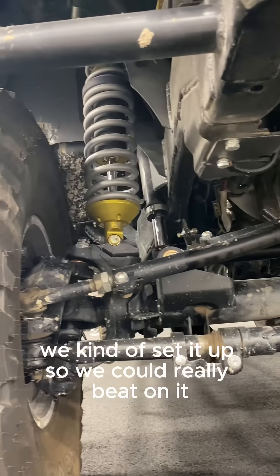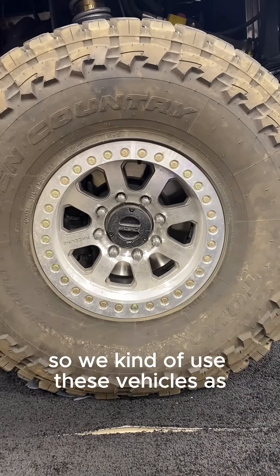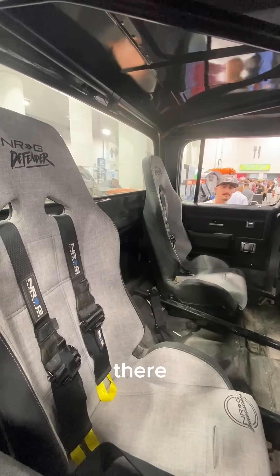Bumped and strapped all four corners — we kind of set it up so we could really beat on it. All along this build, it's been students helping us along the way, so we use these vehicles as a classroom basically. My students did the cage; I'm a welding and fab instructor there.